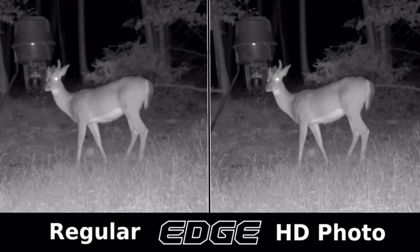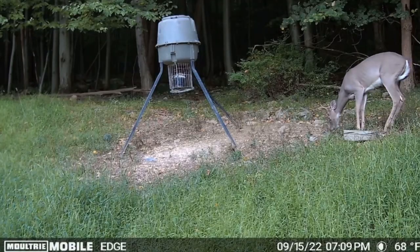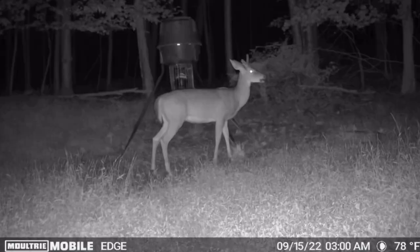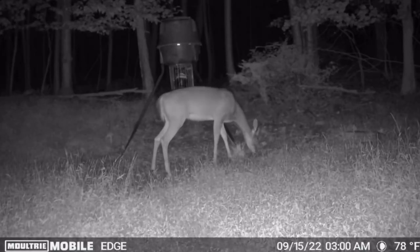Here's a side-by-side comparison where I've blown up the photo showing the regular and the HD version. Here's where the Edge really shines in my opinion — check out this video of this little buck. That is crystal clear — you can see the blades of grass and you can see that buck perfectly. And here you can see the nighttime video quality — very nice nighttime video and image quality.